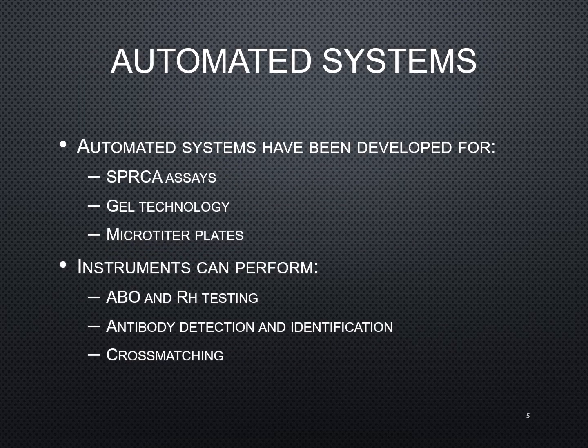Traditional testing in blood bank has been the tube method, where you use a glass tube, mix your patient sample and reagents in the tubes, do a spin process, and then read it. The automated systems now use a different based technology: solid phase red cell agglutination assays, gel technology, and microplates.